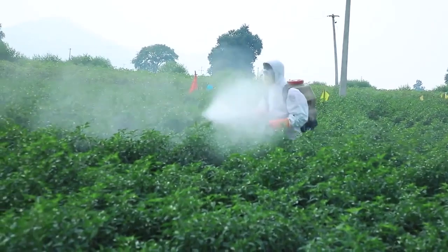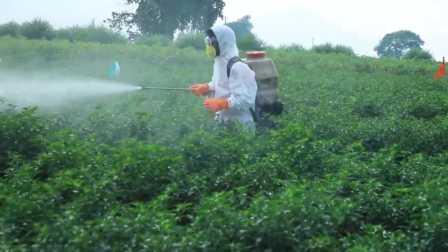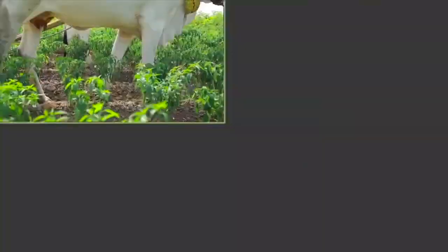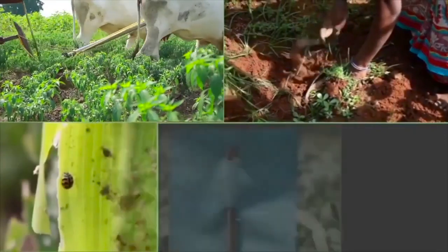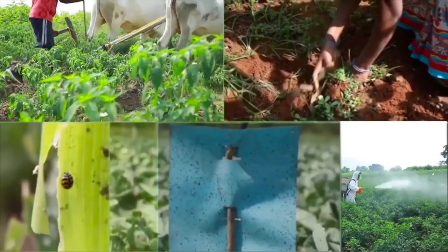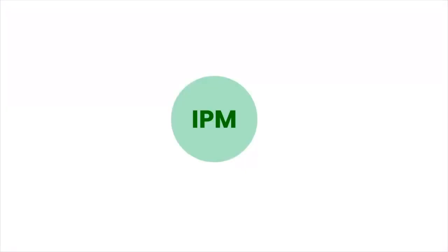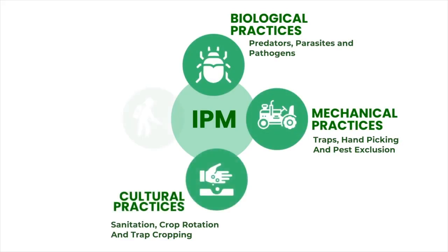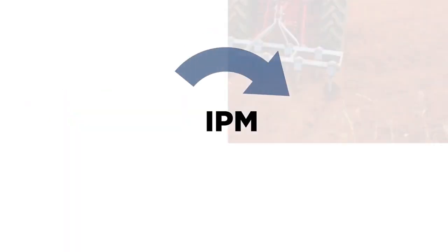In this video, we will learn how to effectively control pests in spice production using Integrated Pest Management. IPM is an ecosystem-based strategy that focuses on long-term prevention of pests and their control through a combination of techniques such as biological, mechanical, and cultural practices, before resorting to need-based chemical control.